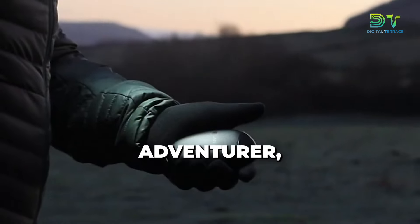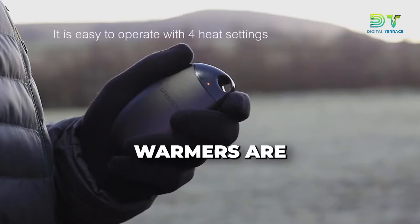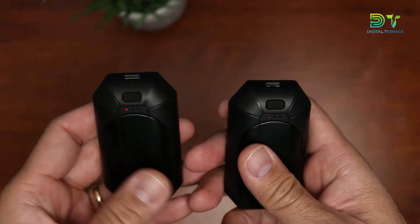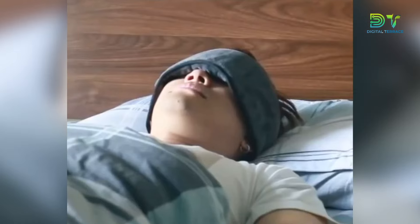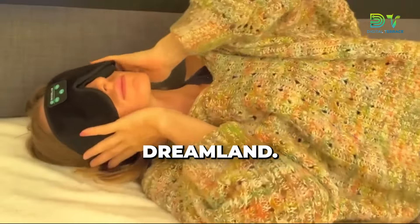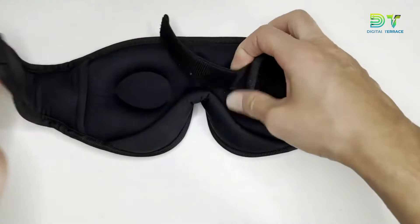Whether you're surprising an adventurer, a camping enthusiast, or someone who's always feeling the chill, these hand warmers are the ultimate gesture of warmth and comfort. Denelio's rechargeable hand warmers are your secret weapon against the cold. Approaching the lineup is the Sleep Mask with Bluetooth Headphones. Get ready to dive into the ultimate realm of relaxation with the Sleep Mask with Bluetooth Headphones, a game changer for your bedtime routine. Imagine a sleep mask that not only blocks out the world, but also serenades you into dreamland. This sleek black beauty combines the magic of a sleep mask with the bliss of Bluetooth headphones.